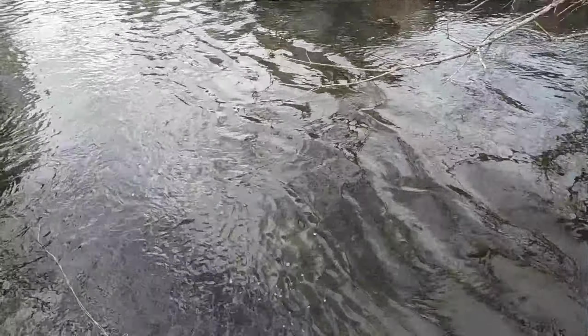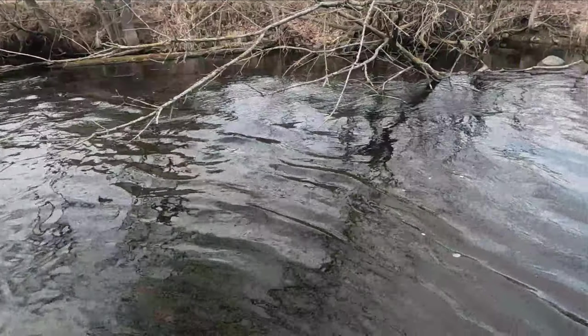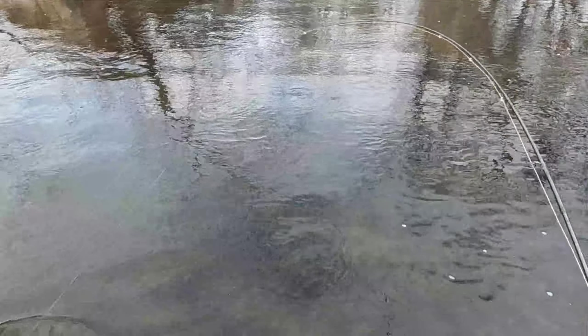Your first brown on a streamer inland — probably your biggest inland trout too, huh? We should have measured it.